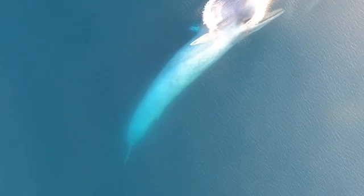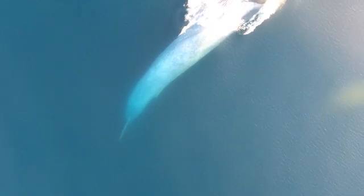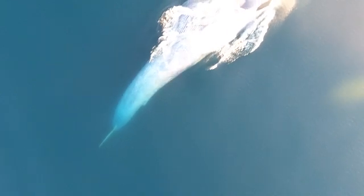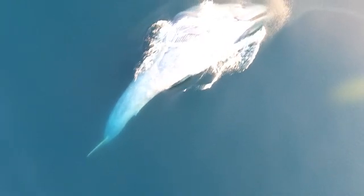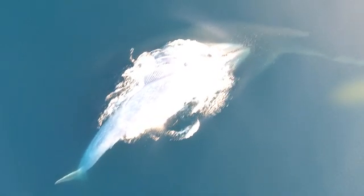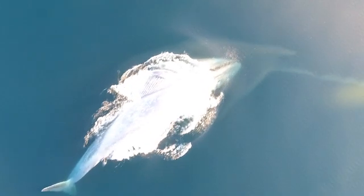Unfortunately the whale's head goes out of frame here. The whole thing happened very quickly — about four seconds from when the whale opened her mouth to closing it — so the pilot did his best to respond quickly and film optimally. The whale then rolls back to center and descends like an airplane without taking another breath until she surfaces two and a half minutes later.